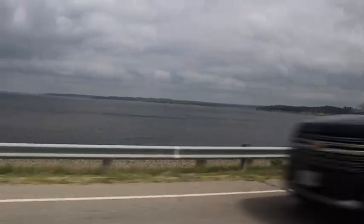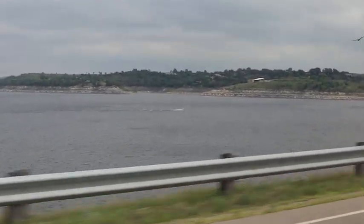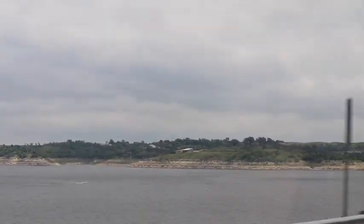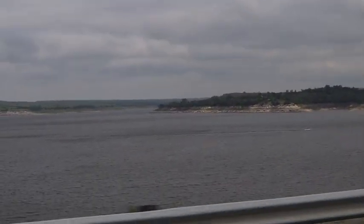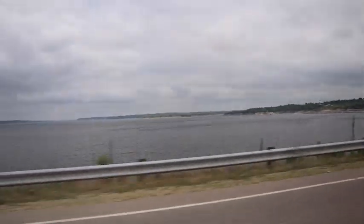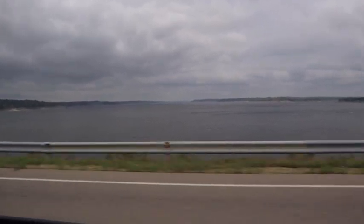That boat down there looks so tiny. I don't even see the wake — the white dump from it. That's pretty. There's camping down here. Sleep next to a dam that can burst any minute! It's not gonna burst, but that lake is very, very, very huge.